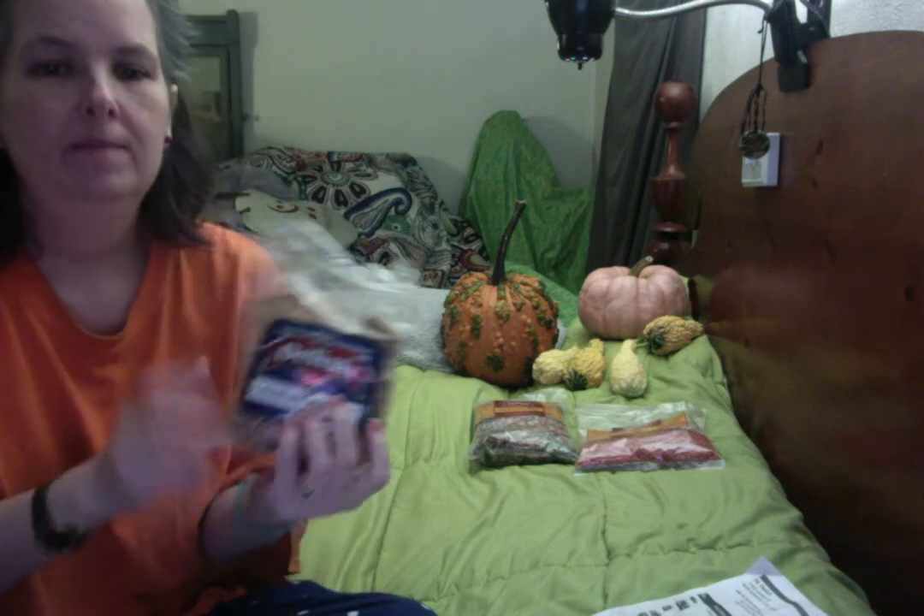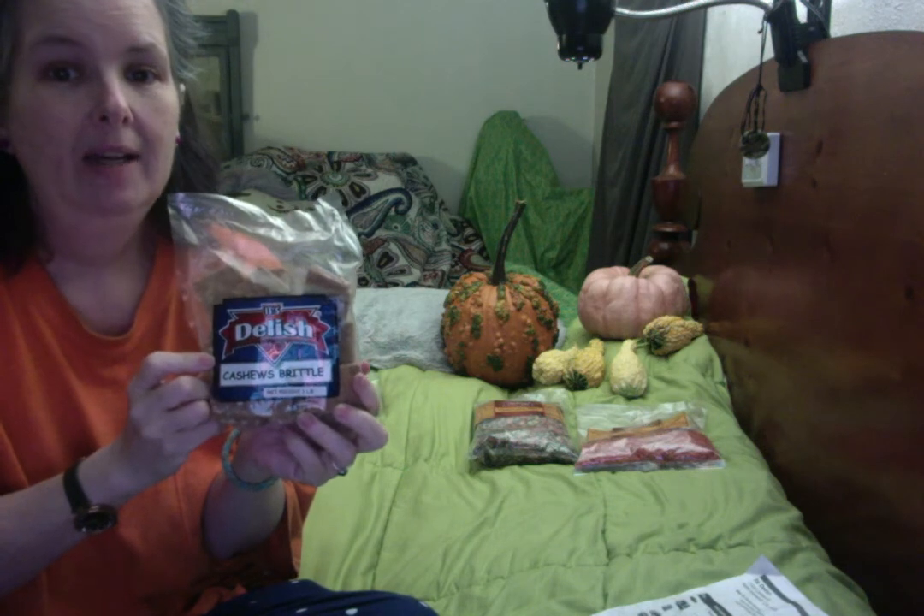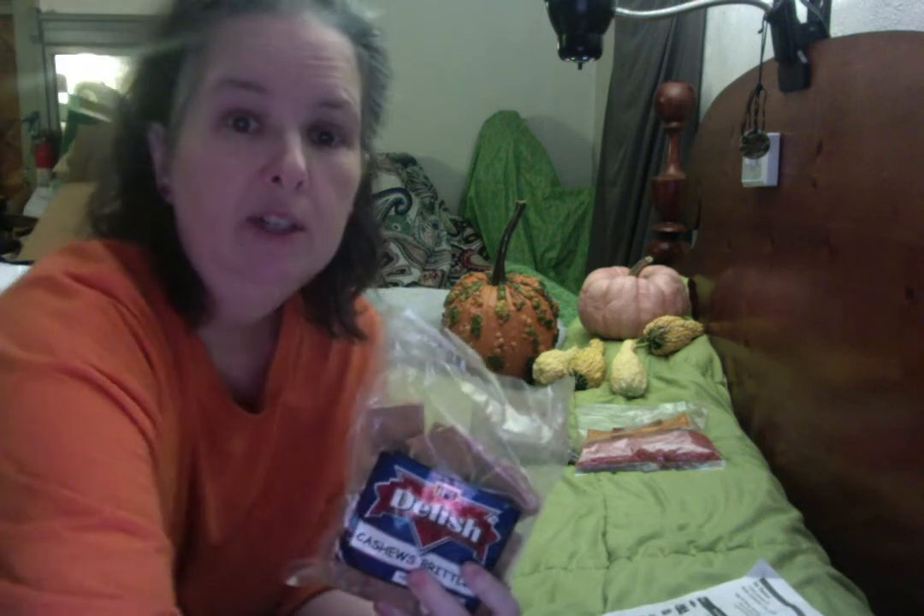Having had the experience of making nut brittles myself, I know what goes in them, so when I read the ingredients I was like, oh good, there's nothing weird in here that you wouldn't put in if you made it yourself. This has sugar, chopped cashews, corn syrup, coconut oil, baking soda, and purified water. That's it — nothing strange, nothing you can't pronounce, and that's one of the things I love about this company.